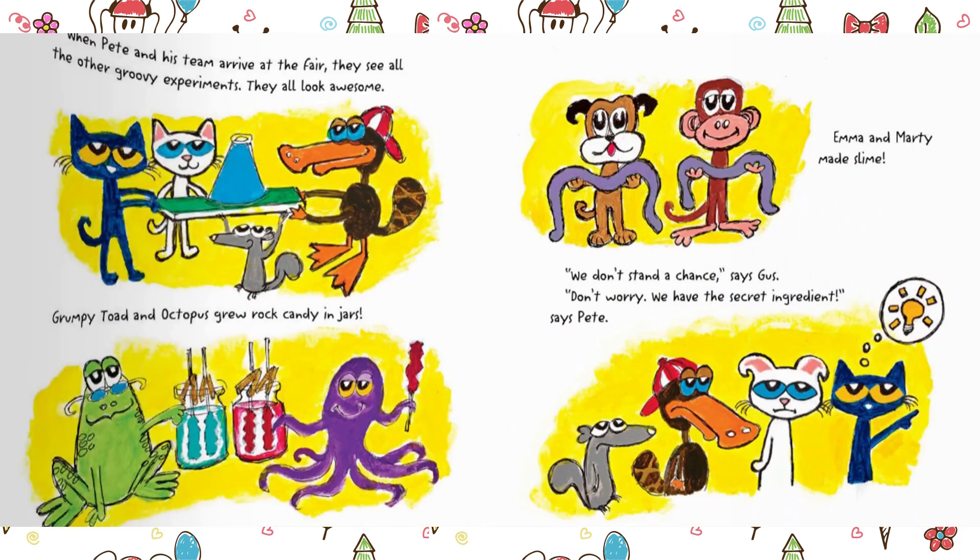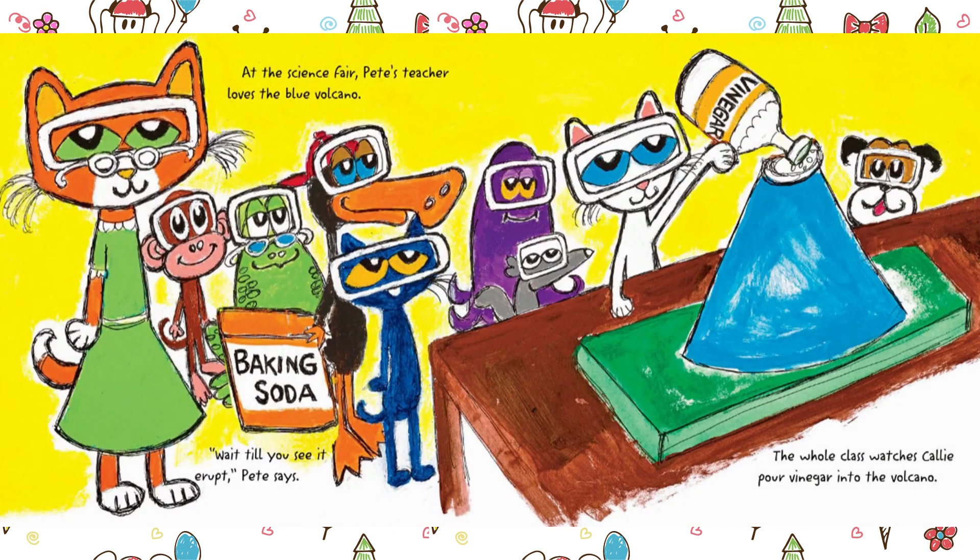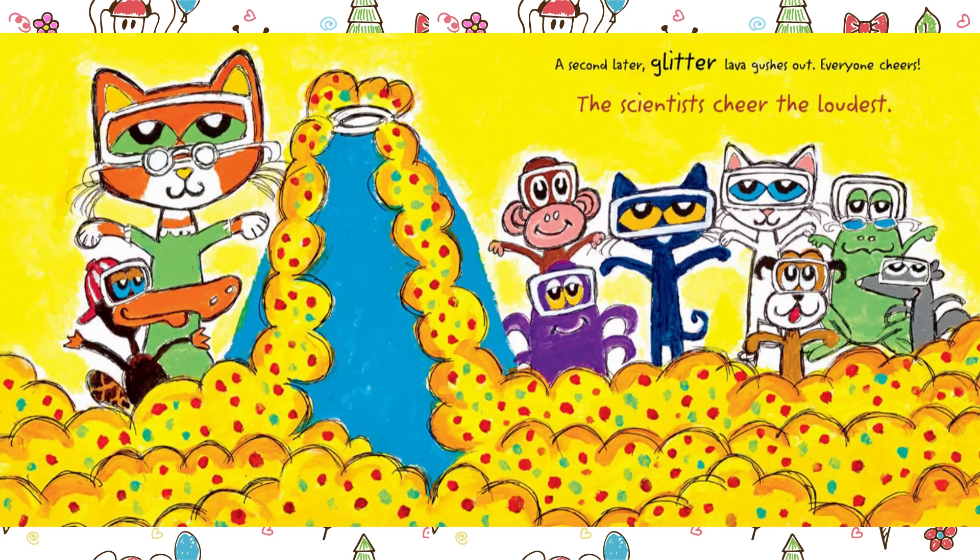When Pete and his team arrive at the fair, they see all the other groovy experiments — they all look awesome. Grumpy Toad and Octopus grew rock candy in jars. Emma and Marty made slime. "We don't stand a chance," says Gus. "Don't worry. We have the secret ingredient," says Pete. At the science fair, Pete's teacher loves the blue volcano. "Wait till you see it erupt," says Pete. The whole class watches Callie pour vinegar into the volcano. A second later, glitter lava gushes out. Everyone cheers — the scientists cheer the loudest.